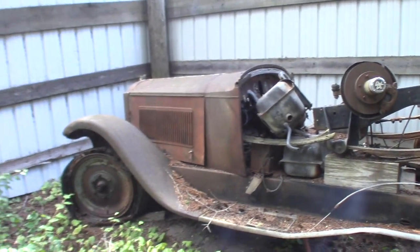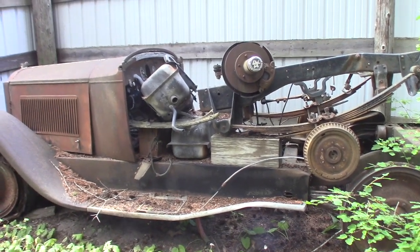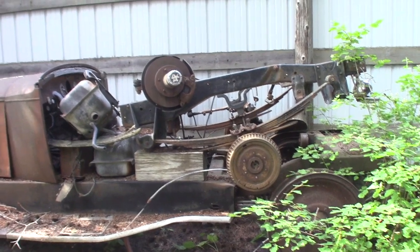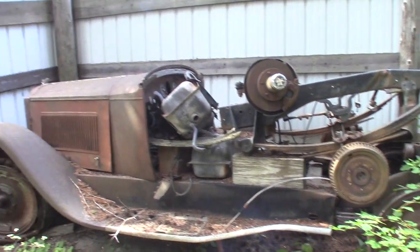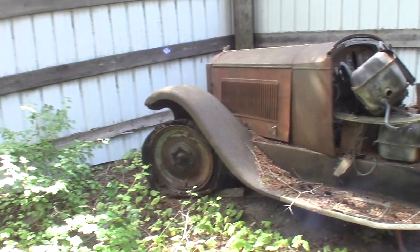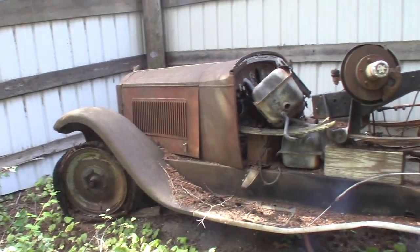This is a 28 Packard that years and years ago somebody cut the coach off — whether they were going to make a pickup out of it, I don't know. The motor, transmission, running gears are all here, and the big wheels are still with it. I've got a set of headlights for it down in the shop — they go with it.